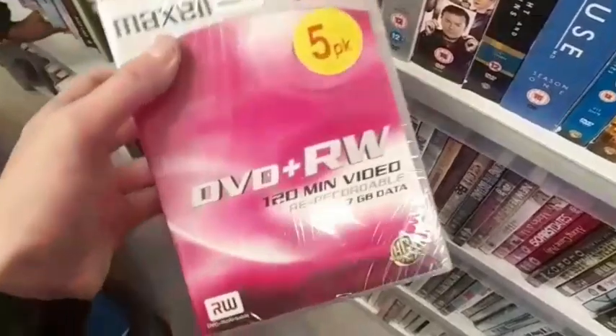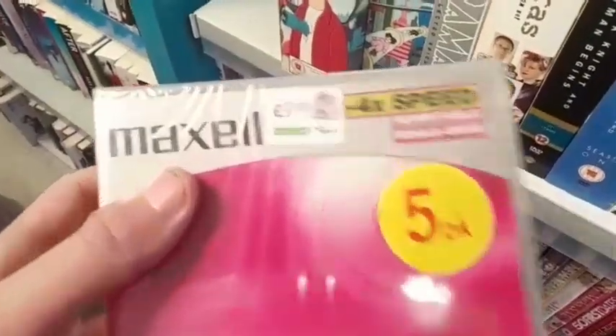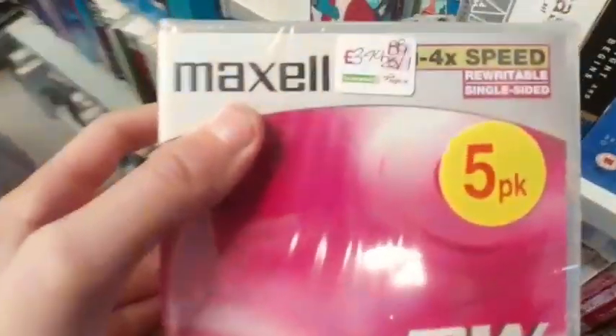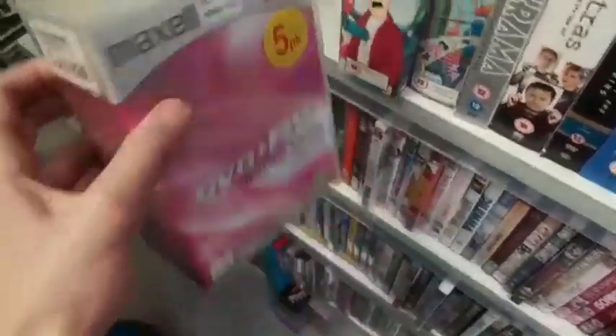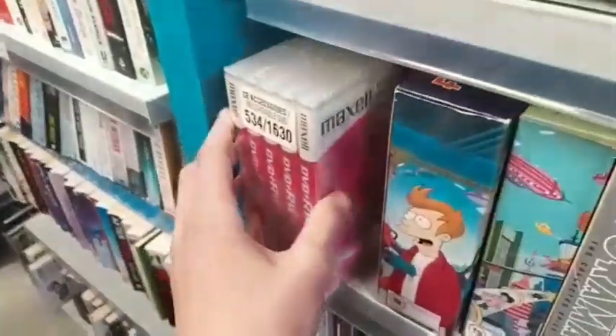They've got some DVD 120 minute video — these are DVDs without actual movies on them, these are so you can make your own movie, and they're only £3.99. These are actually pretty cool and quite tempting just to pick up, but I don't need them so I'm going to pass on them.